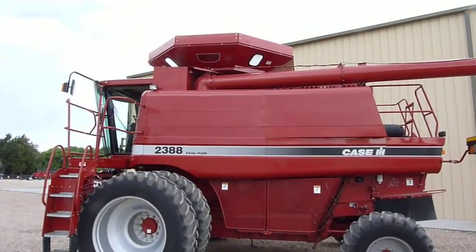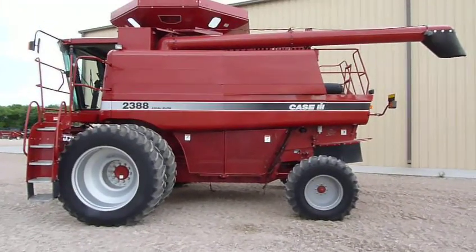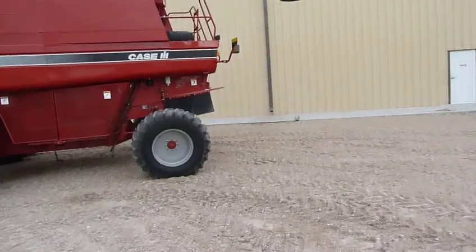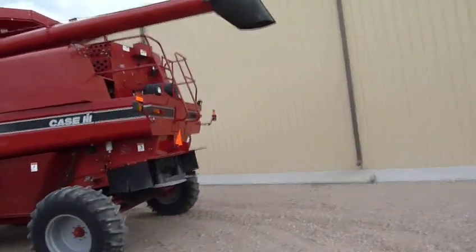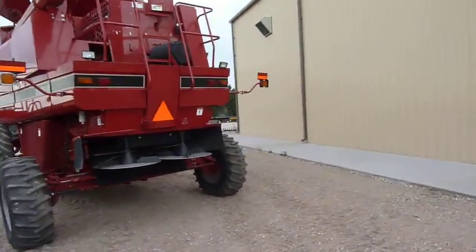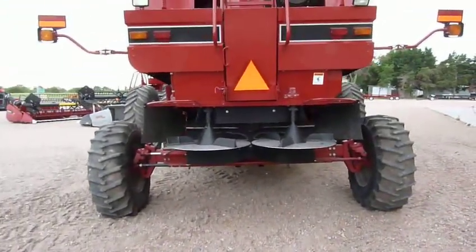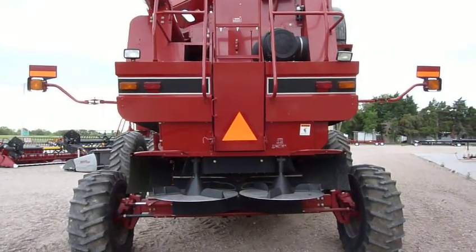It's got a Crary big-top bin extension on it and a loading auger for 25 or 30-foot heads. It has the Case IH chaff and straw and chaff spreaders, and on the inside it has a Case IH chopper.